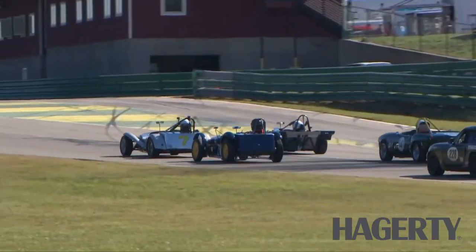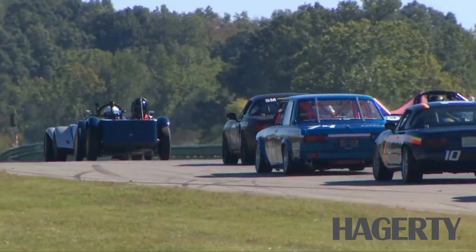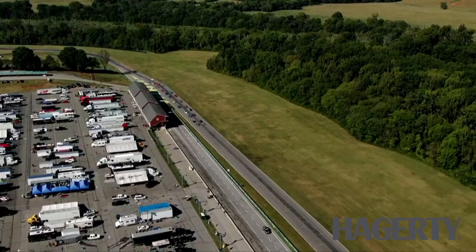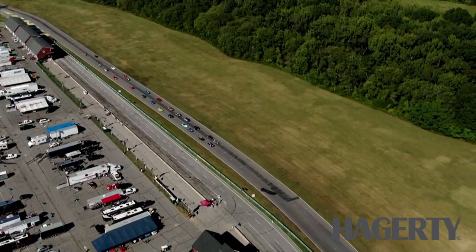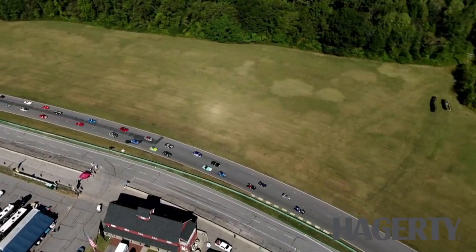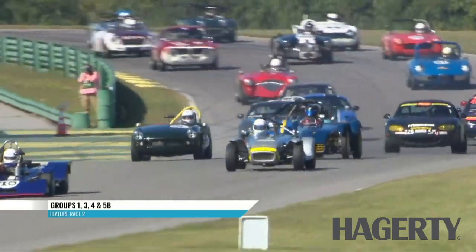Looking right there at that Lotus 7 — John Nash did our school. Two really close friends on the front row who are neighbors this weekend in the paddock, so I hope nothing goes wrong there. Here we go, nicely clumped together as they prepare themselves for their race. This is our Group 1, Group 3, Group 4, and 5B Race 2 getting underway. And the Malik is off to the races.